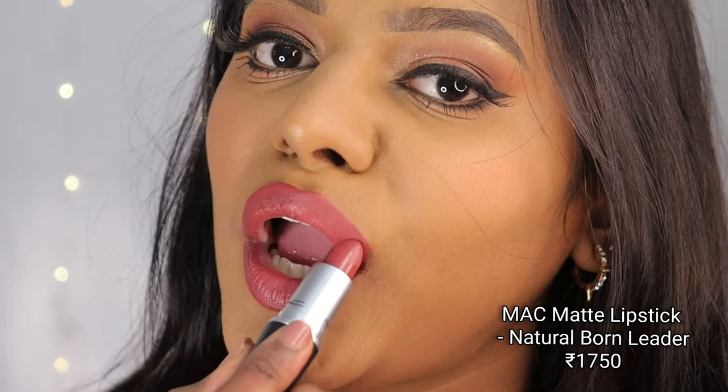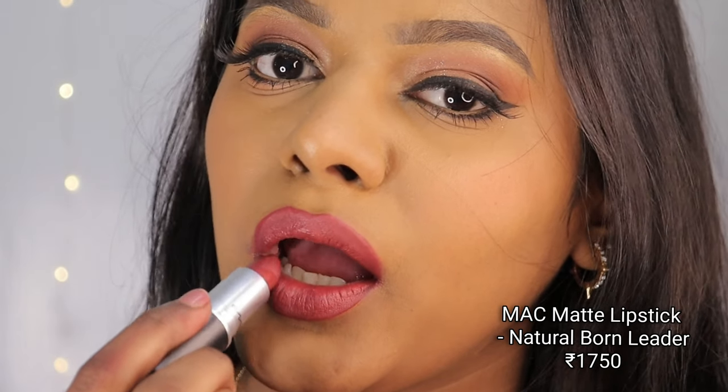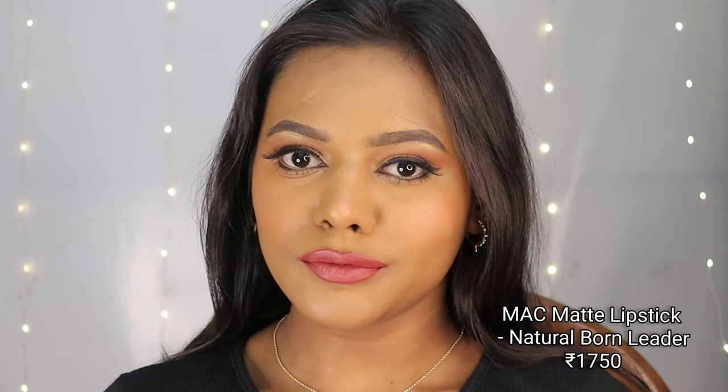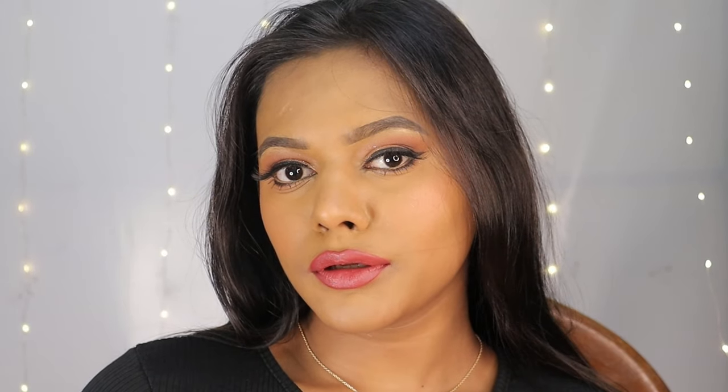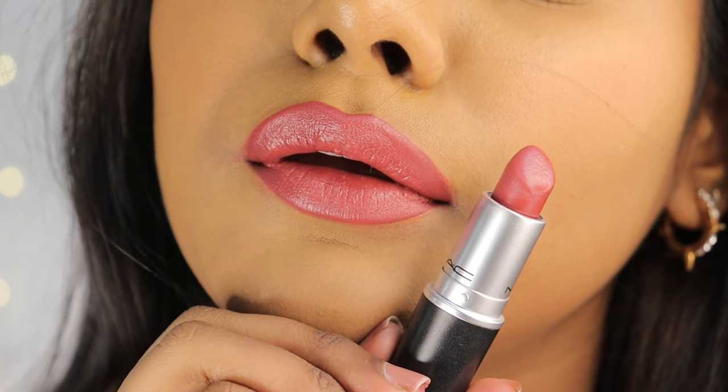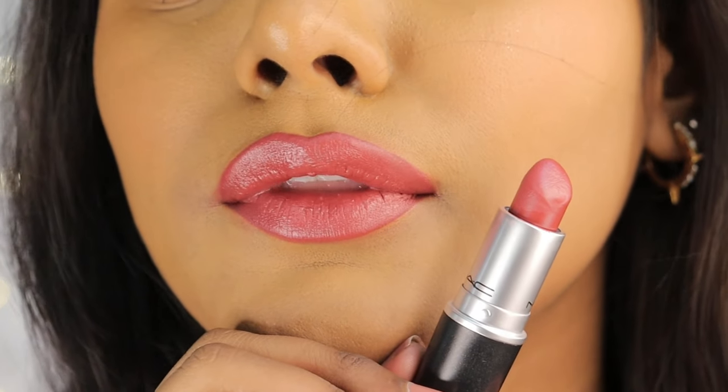Next up is the MAC Matte Lipstick in the shade Natural Born Leader. It's a beautiful shade of pink, and every time I wear it I feel pretty. I've been searching for such shades for the longest time — it looks very beautiful with and without makeup.